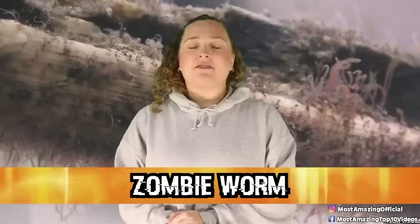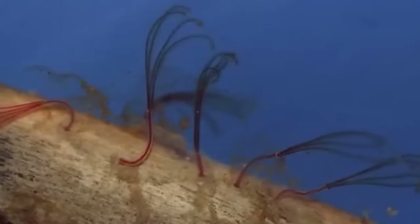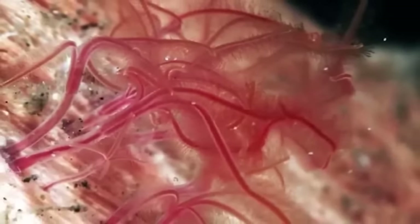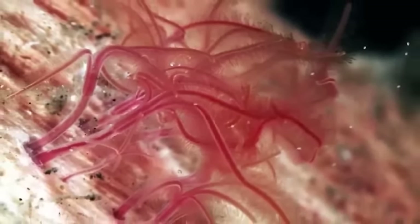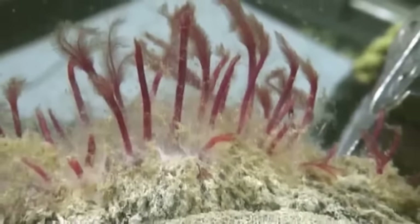In our number 7 spot, we have the Zombie Worm. These worms were first discovered in 2002, where they were living in the bones of the carcass of a dead whale, nearly 10,000 feet or 3,000 meters deep in the ocean. The reason these guys have the common name Zombie Worm is because their main food source is those same bones. They don't have mouths or stomachs; instead, they secrete an acid from their skin that dissolves the bones, which frees up the fat and proteins trapped inside. The worms then have symbiotic bacteria that lives inside of them to digest the fat and protein.